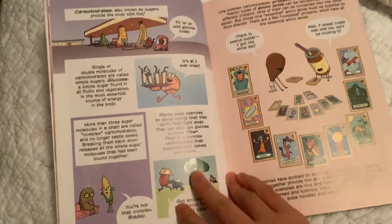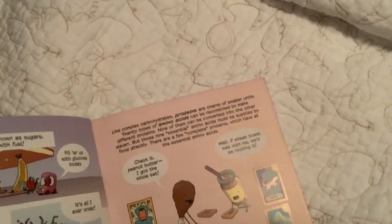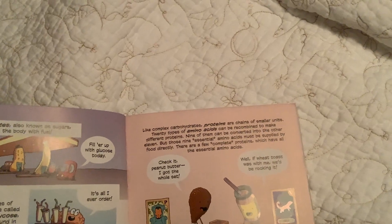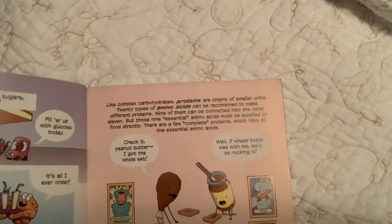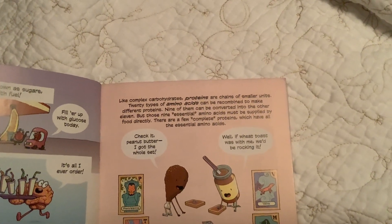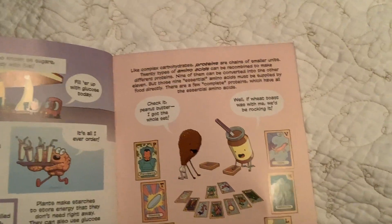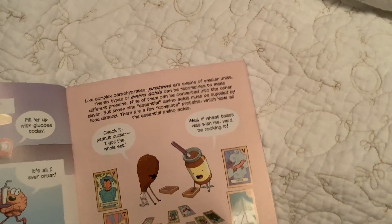Like complex carbohydrates, proteins are chains of smaller units. Twenty types of amino acids can be combined to make different proteins. Nine of them cannot be converted into the other eleven, so those nine essential amino acids must be supplied by food directly. There are a few complete proteins, which contain all of the essential amino acids — for example, peanut butter combined with wheat toast covers the whole set.